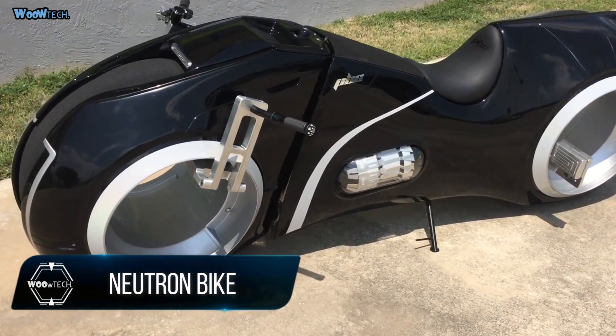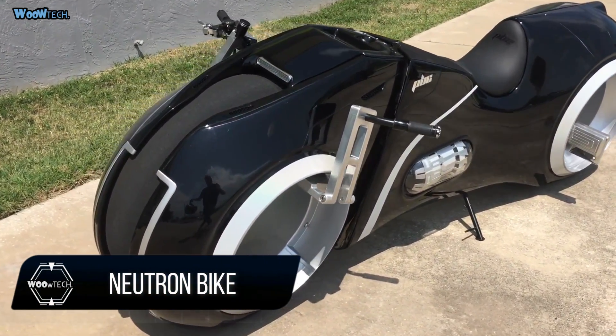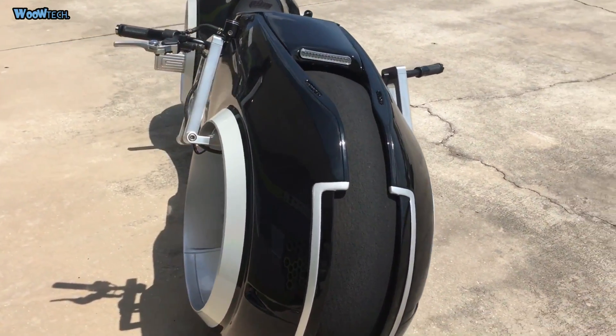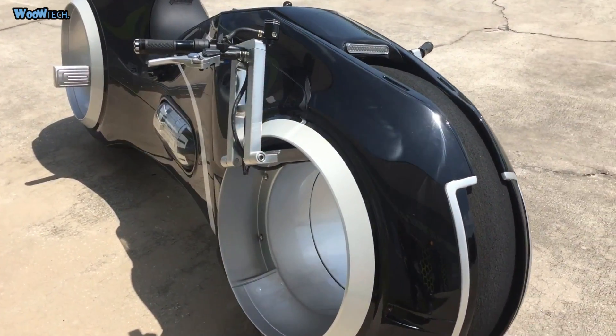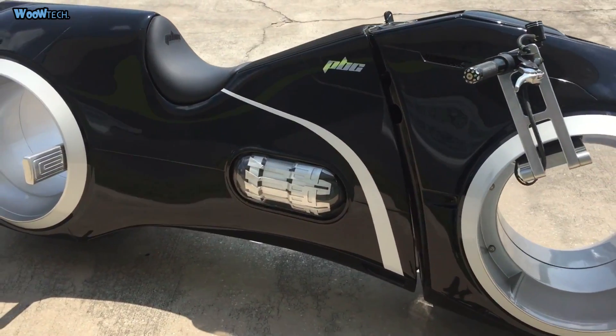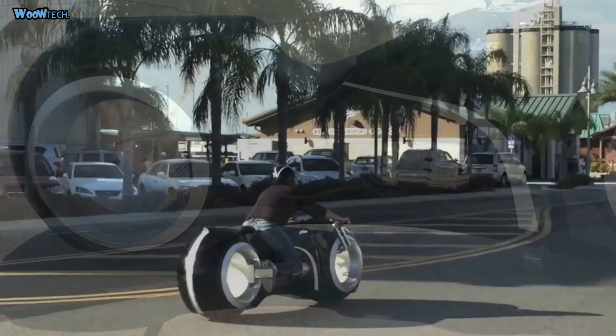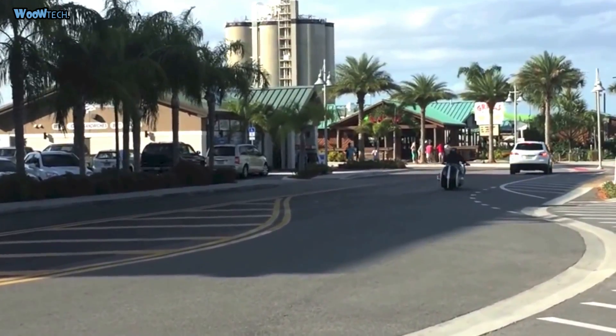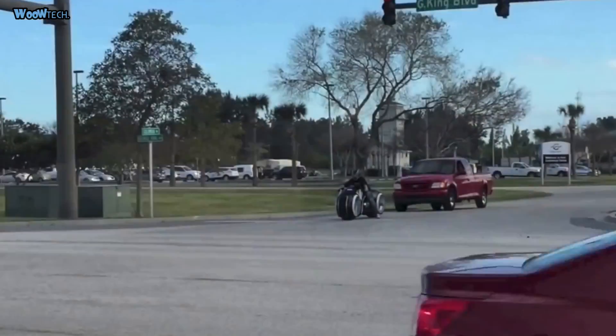The Neutron Bike is an electric-powered motorcycle from the creative think tank known as Parker Brothers Concepts. Mechanically, Parker Brothers' vehicle, named the Neutron Bike, puts out a top speed of 100 miles per hour. It uses no gas or combustion engine power.